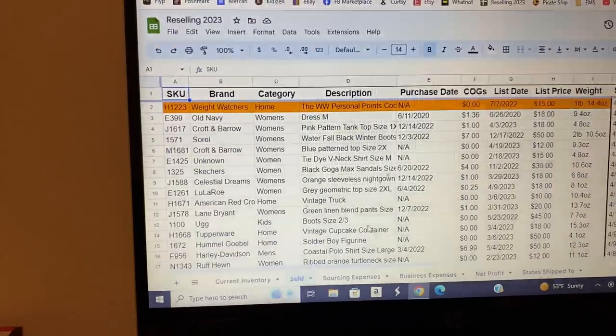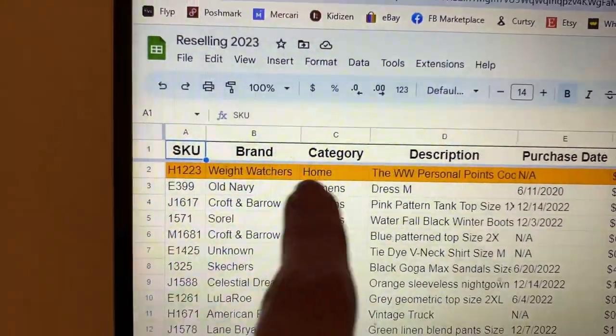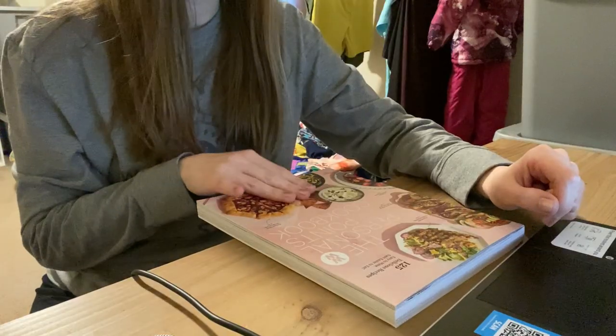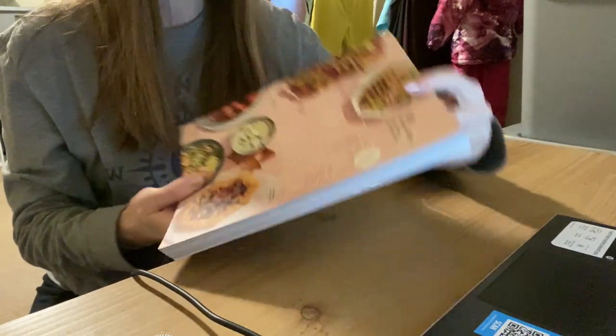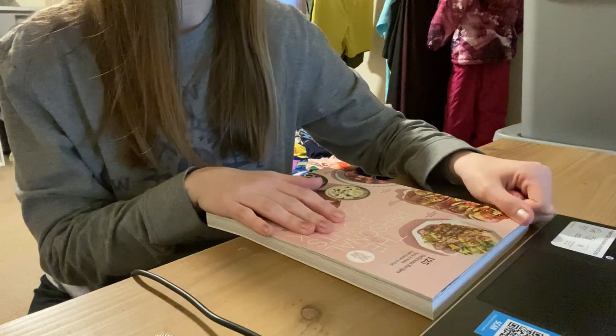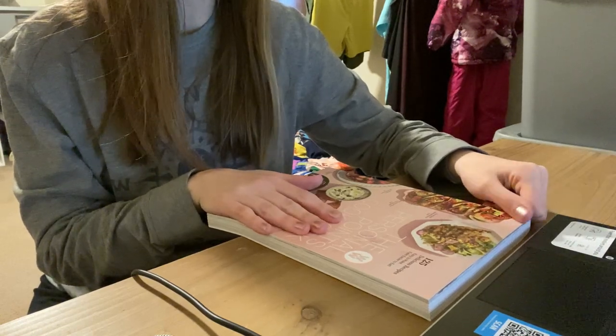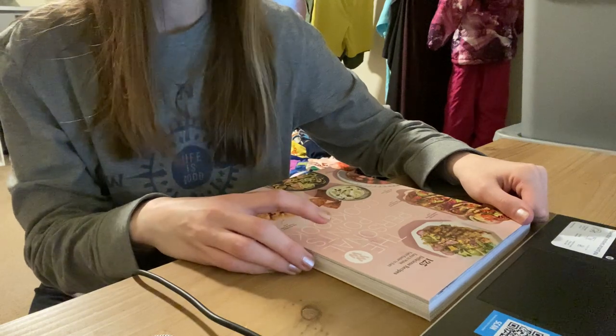Today is April 24th. I have one sale to ship out. It is a Weight Watchers recipe book in box 8 — the Personal Points Cookbook. This book I got for free from a family member. I don't think they ever used it, so I listed it as new. It ended up selling on eBay for $12.35, which includes the shipping. Fees were $2.33, and it took 291 days to sell. I listed it originally for $15.